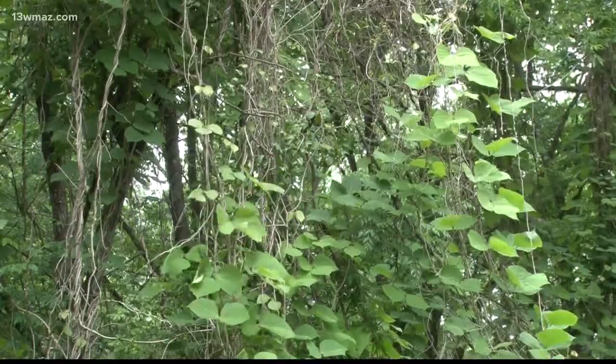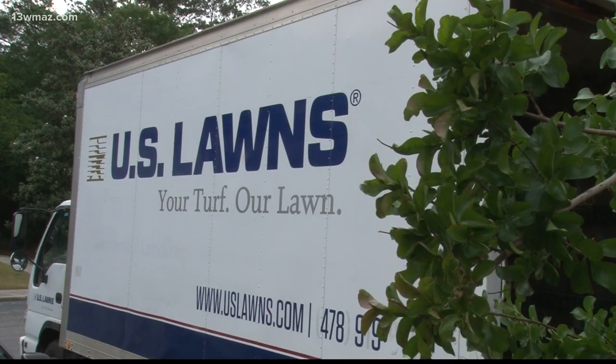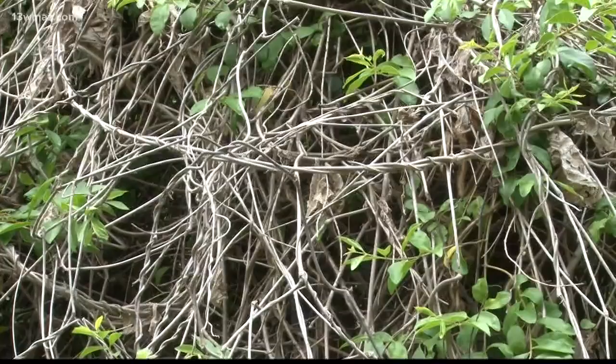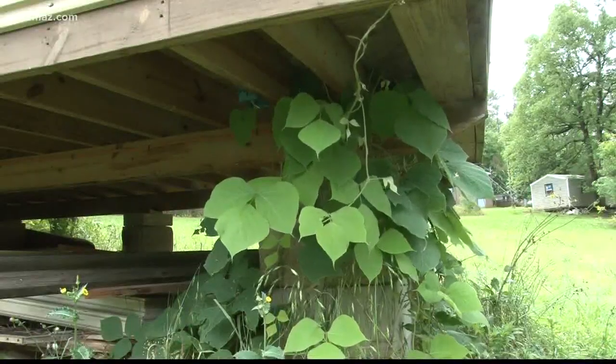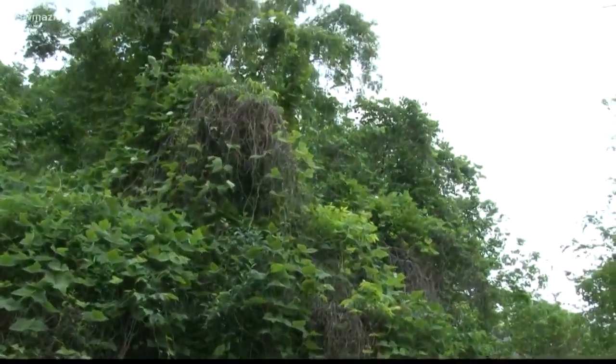It's actually quite pretty to look at, which is why landscaper Greg Israel, who owns U.S. Lawns in Macon, says made it useful. Kudzu was introduced intentionally to America, imported from Japan in the 1930s. It was considered a ground cover, and it was used for erosion control.